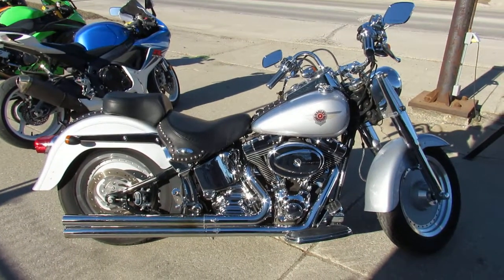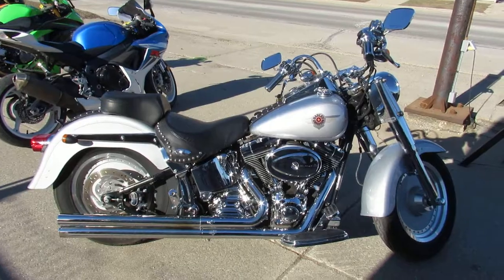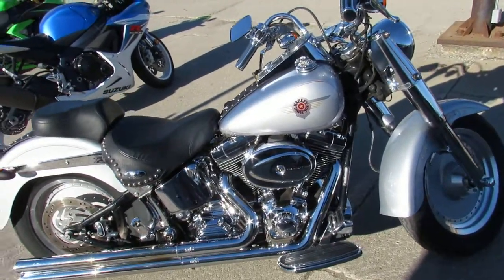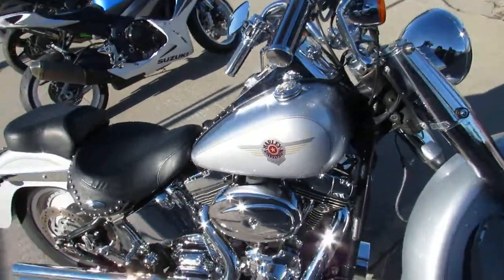Hey guys, it's Andrew and Aaron at Approval Powersports, doing some videos on the used Harleys. This here's a Fat Boy — got over 40 to choose from, all used. This one here is a 2001.